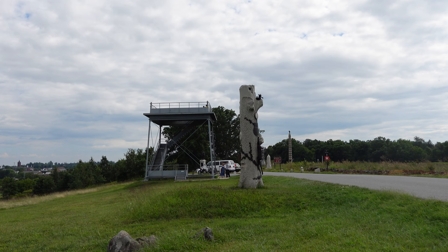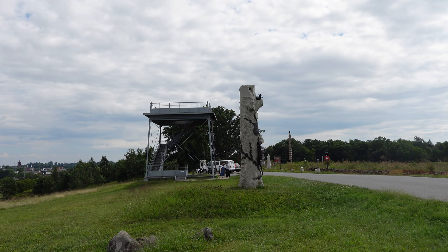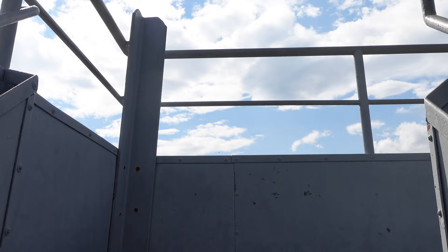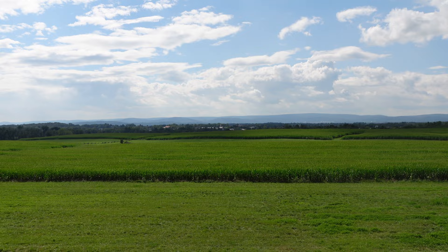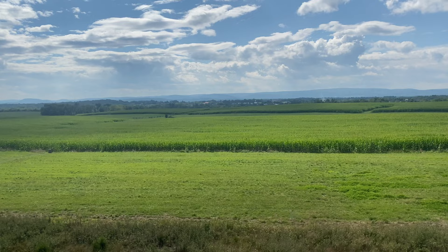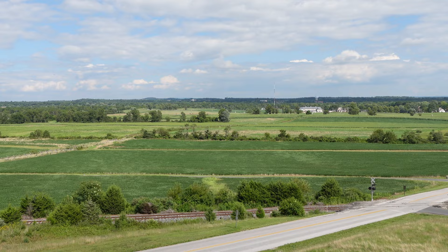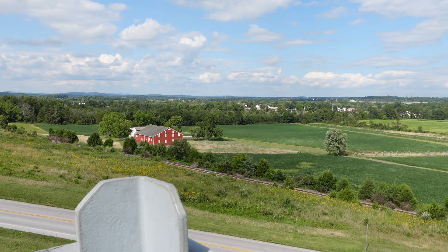We're going to hop up to the observation tower here and get a survey of the land. Making our way up these steps — don't drop the camera, James! What a beautiful view. This field before us is where Iverson's brigade would have come across and hit small arms fire along Oak Ridge. Back there is the town of Gettysburg, and panning to our left you have Barlow's Knoll where the 11th Corps was being decimated by Confederate forces.